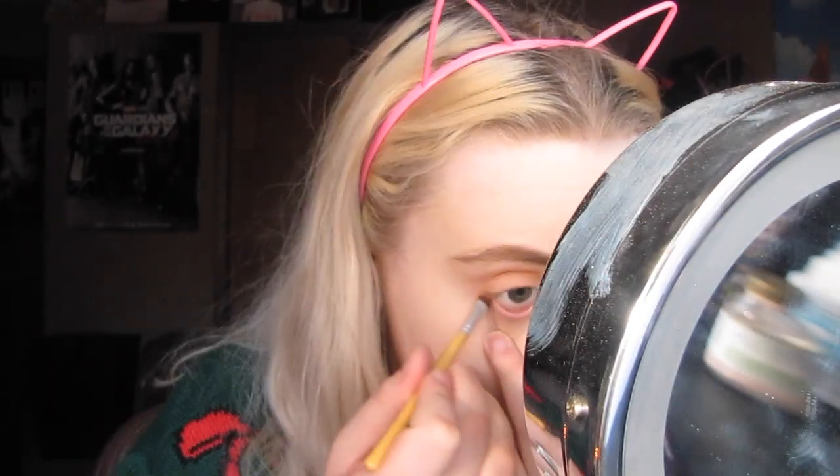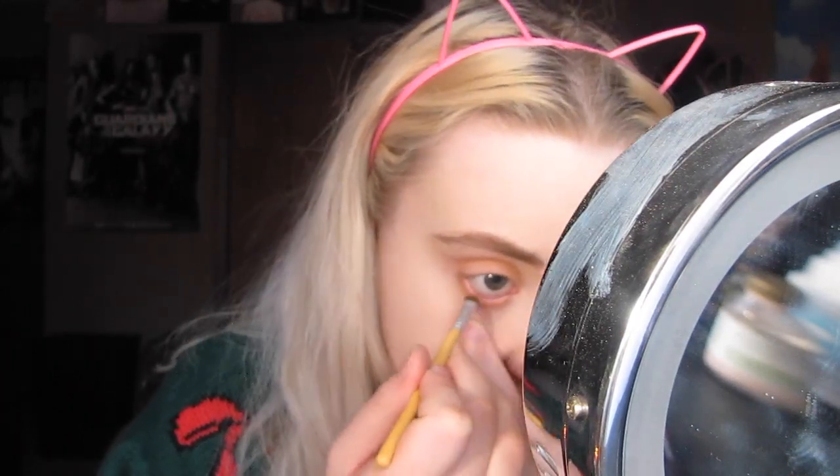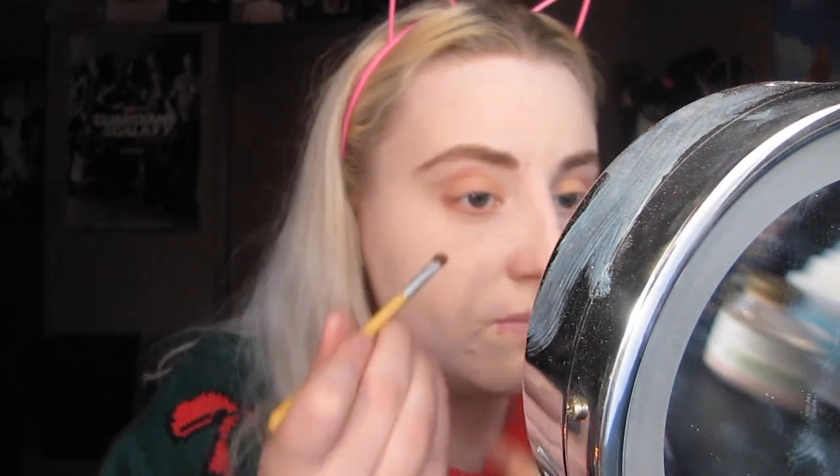Now we're going to take this little EcoTools brush and put some eyeshadow down there because I don't wear eyeliner, like ever. I'm taking honey butter again to put down there. Eyeliner is just super annoying. Like when I do wear liquid liner, I always hate the feeling of it. It's so annoying.